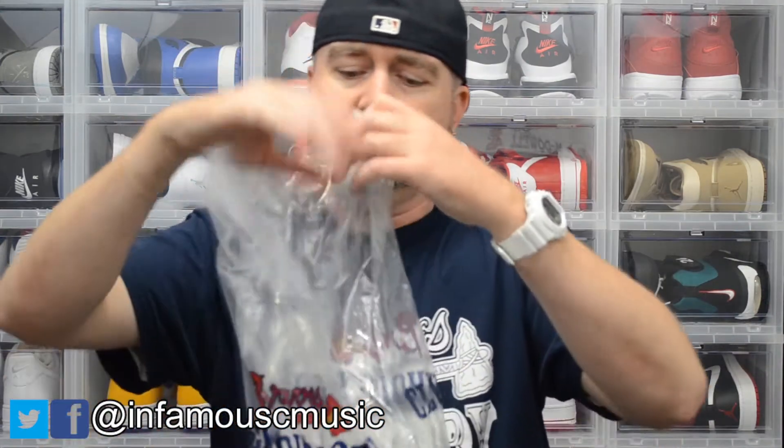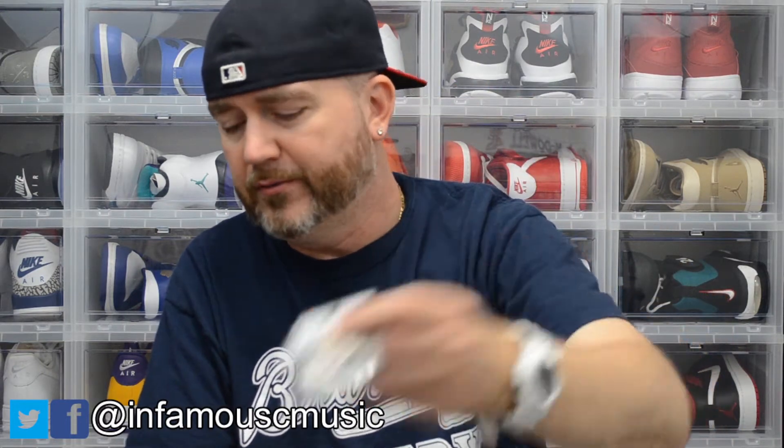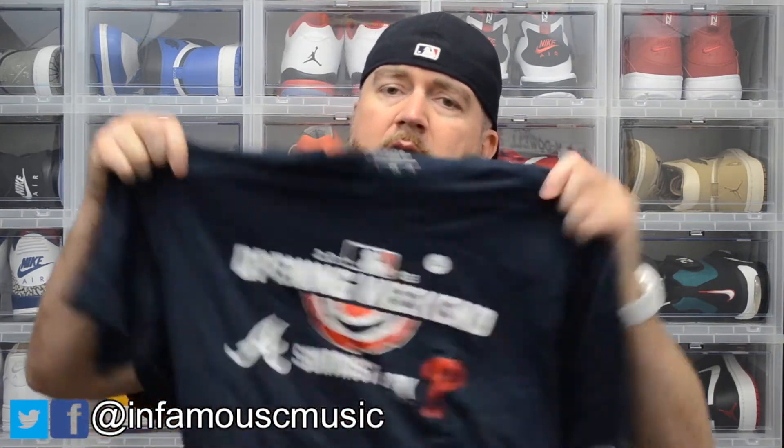Got this from their clubhouse store. First I got a pin — I like to collect pins from spring training and special games. This one's for opening day versus the Philadelphia Phillies. It's a little crooked. Retail was eight dollars.